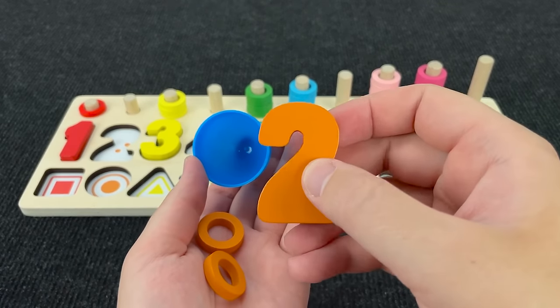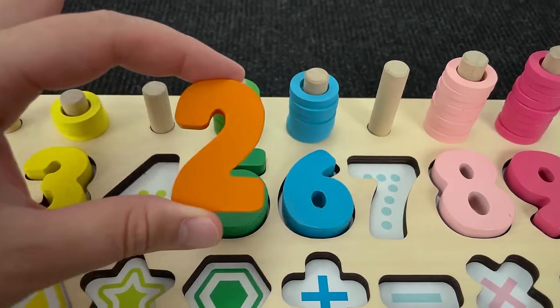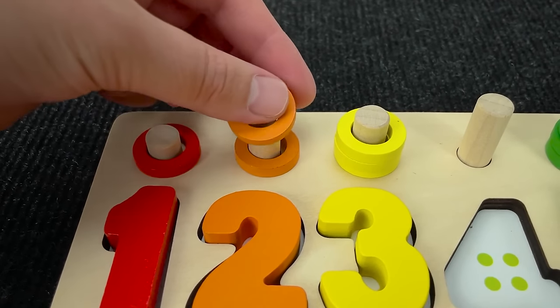Now let's open this blue egg! And here we found number two! Orange number two! Wow! Nice! Where should I put? No! No! Right! It's number two! One, two circles!